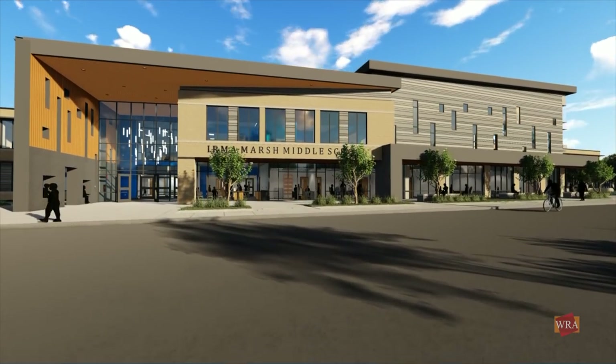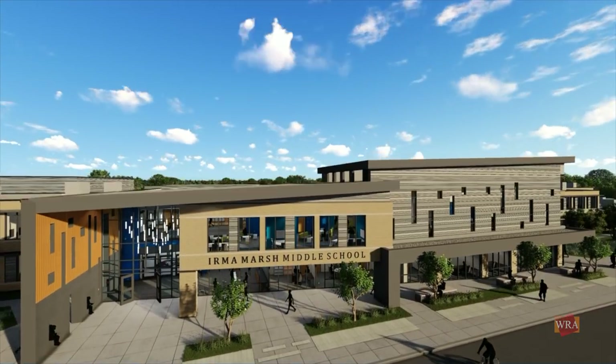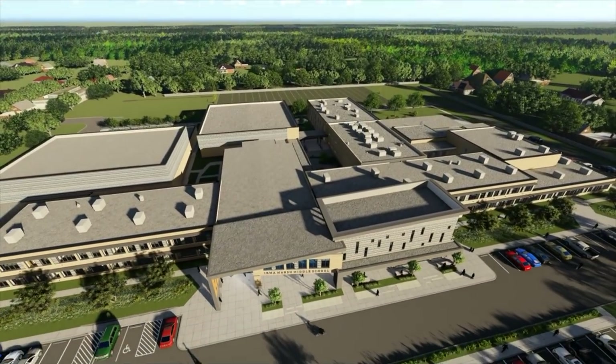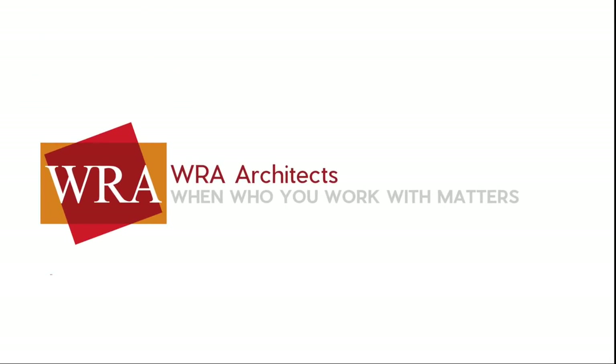This ambitious project is scheduled to be completed by fall of 2020. Construction will occur in phases to allow the campus to remain fully operational for the entire duration. When complete, Irma Marsh Middle School will truly be a school of the 21st century that honors its distinguished history.